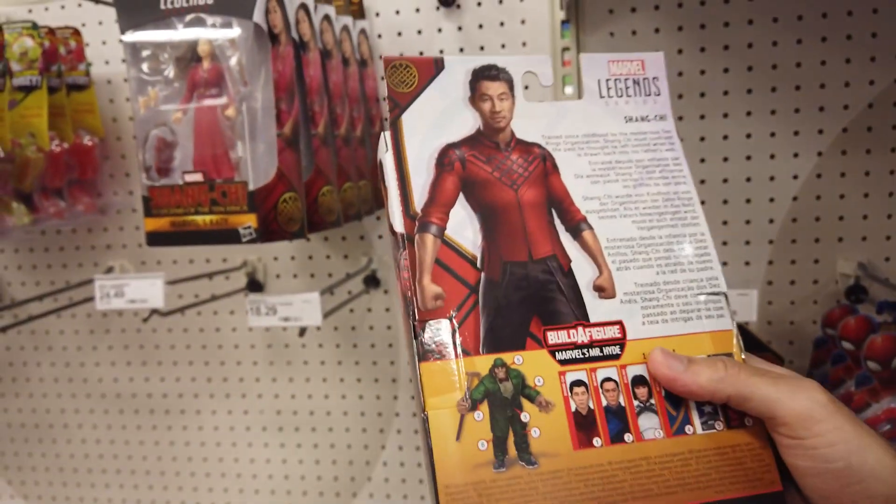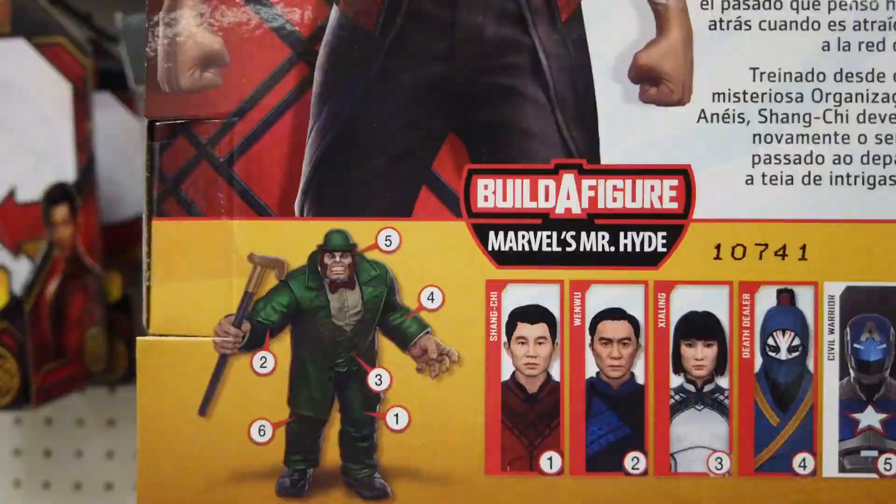What's cool? Each figure includes a separate part. Collect them all to build Marvel's Mr. Hyde figure.